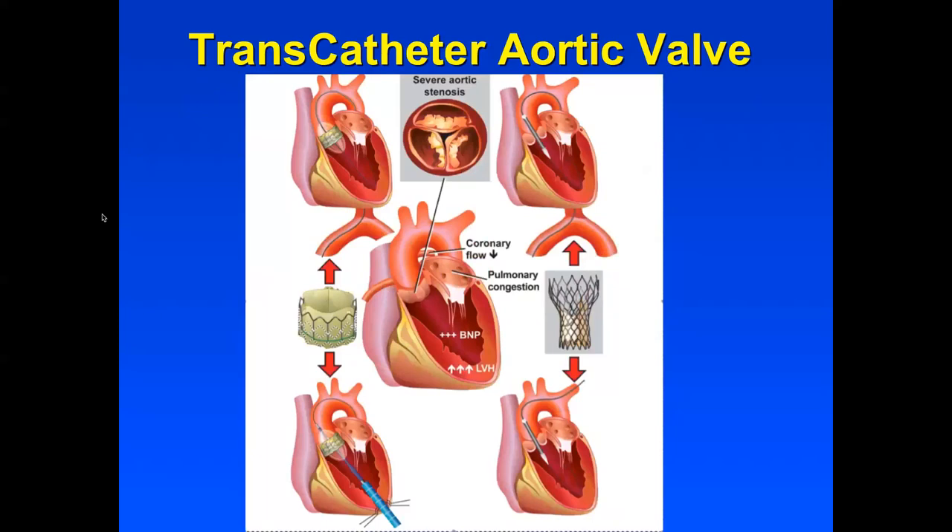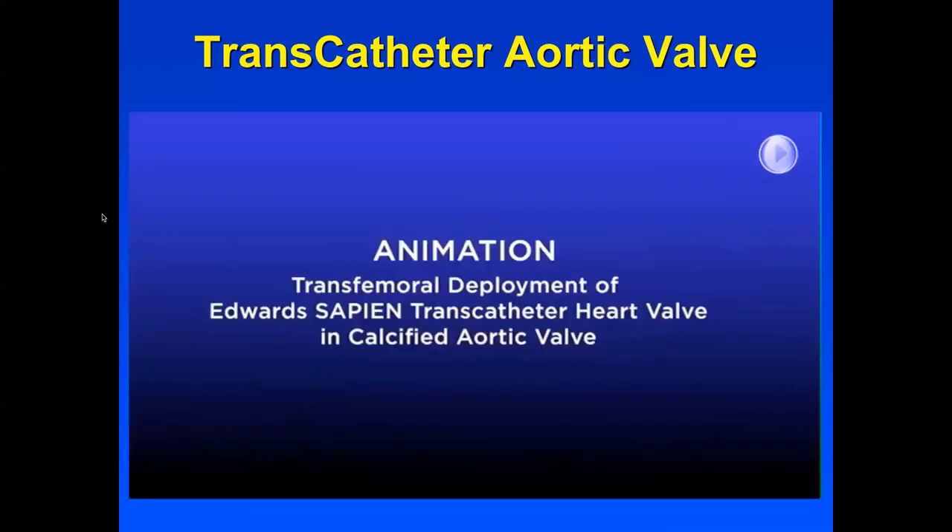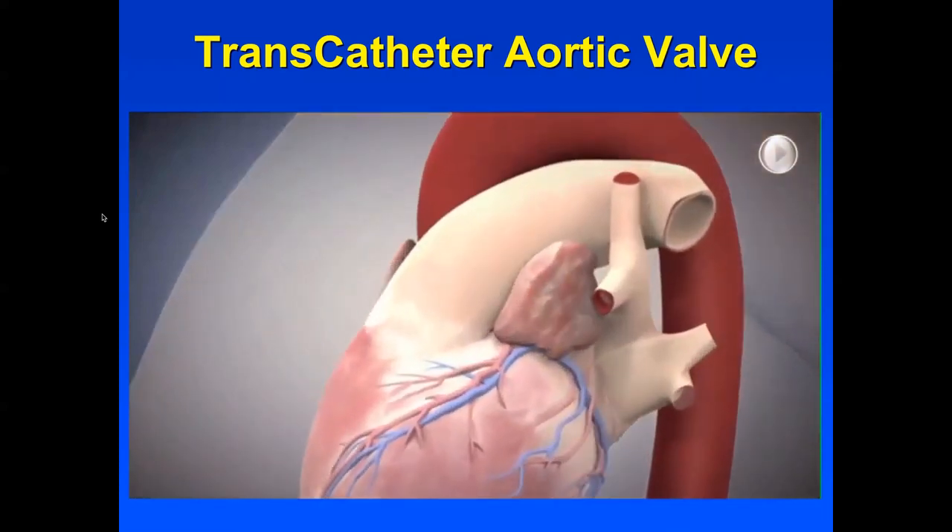There are currently two valves, soon to be four, that are approved for aortic stenosis. The valve on the left is called the Sapien valve and the valve on the right is called the Evolute valve. These can be placed through the groin, or through the pointy end of the heart with an operation called a thoracotomy requiring a chest tube to recover, or via the subclavian artery in a transaxillary technique. That's an operation but not a major operation.